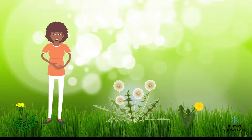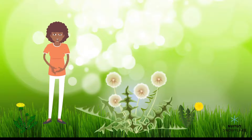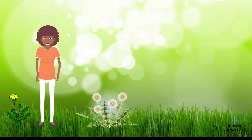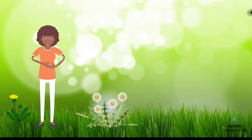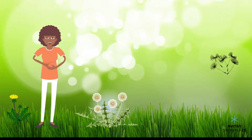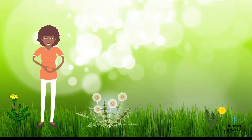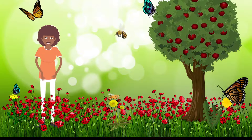Have you seen dandelion flowers that have turned into seeds? This is what they look like. On a windy day, or if a kid like yourself blows on them, dandelions let go of these seeds and let them get carried off to another place. The seeds land on the ground, and if the soil is good, they start growing into new dandelion flowers.